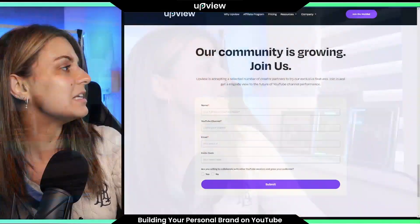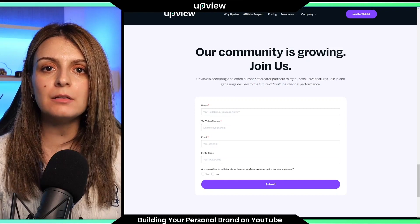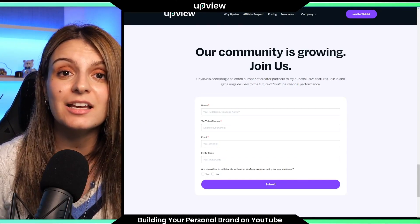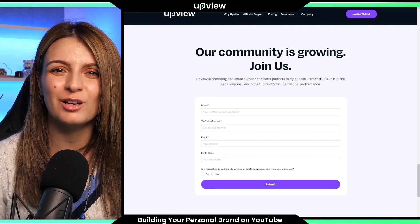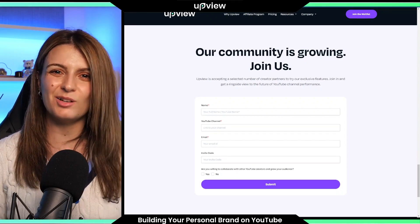I mentioned at the beginning to stay to the end because I'd explain how UpView AI can help your YouTube channel get more views, subscribers, and YouTube money. Go to upview.online today and join our waitlist to be one of the first YouTubers to get your hands on our UpView AI app when it's released. Through the power of AI, we'll help you with your titles, thumbnails, content ideas, tags, and keywords. Get over to upview.online right now and join our waitlist today.